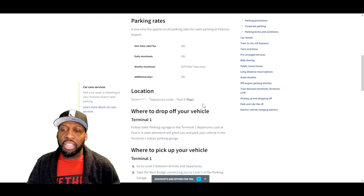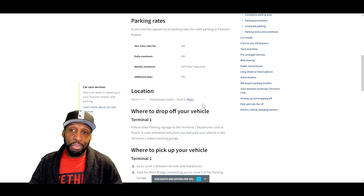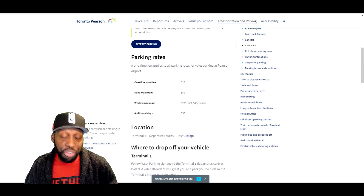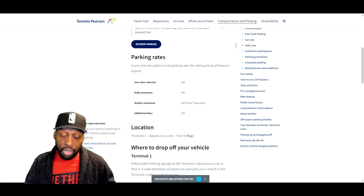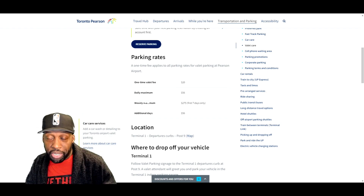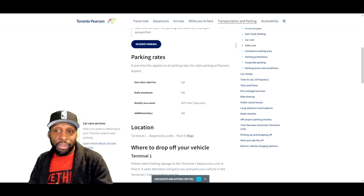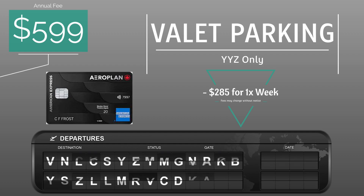That $285 valet parking cost is covered by the American Express Aeroplan Reserve card. When you use that card for payment, you're not getting charged — it is complimentary. That is valued at $285 for one week. When I traveled for business, I'd go away for a week at a time every one or two months, so that adds up considerably. That brings our first year total value down to $16 — we're paying just $16 for this card — and for subsequent years it brings it down to $70.50.